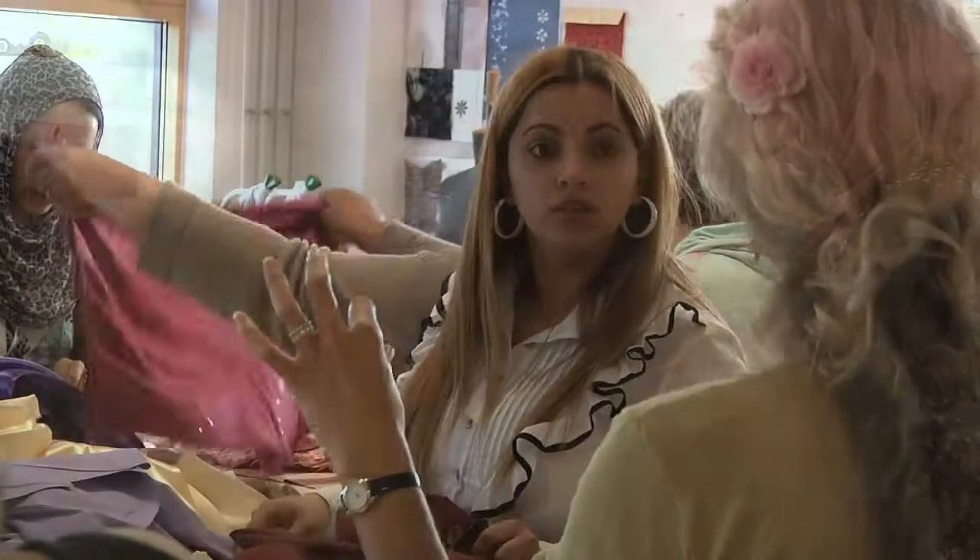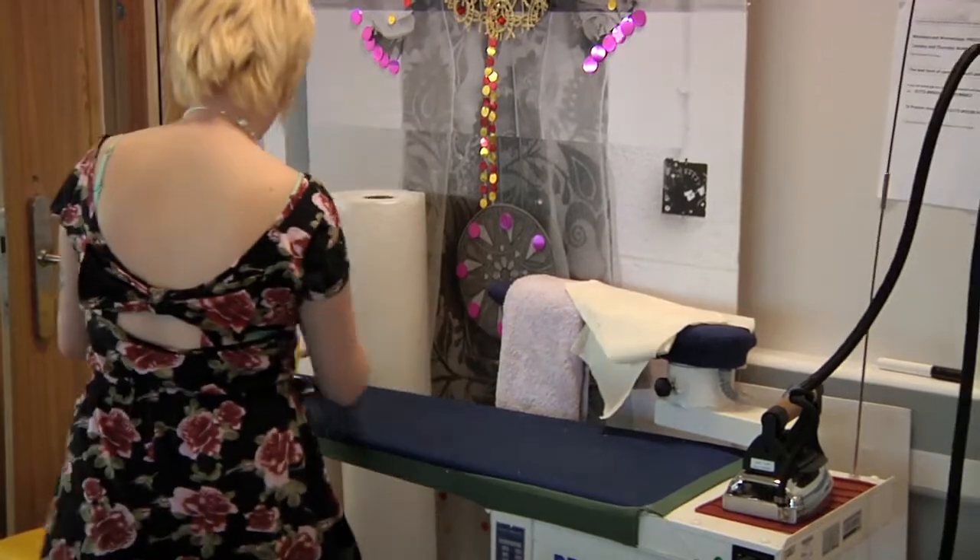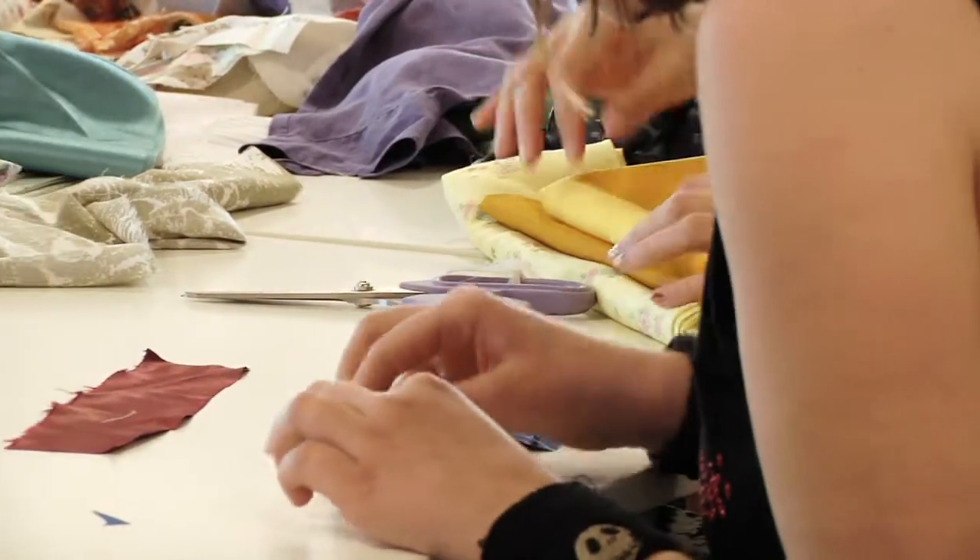The whole issue of this course is to take people out of being dressmakers and making them into fashion designers, so that they're able to charge more for their skills and to just raise the aspirations of the whole community really.